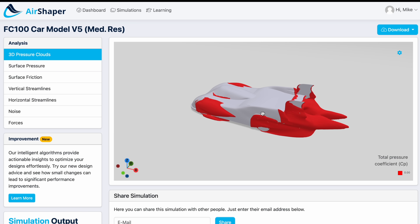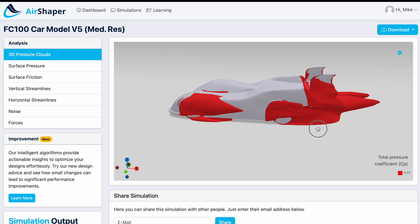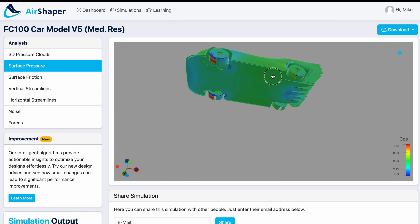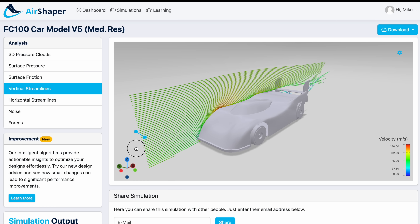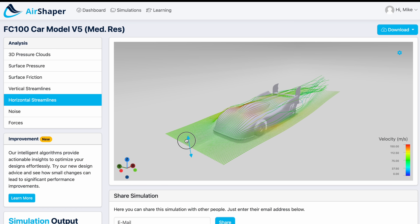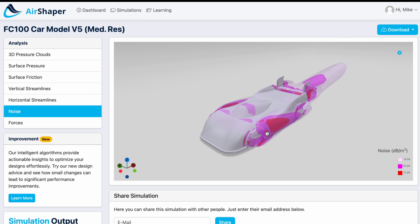In AirShaper we've got the 3D pressure clouds, which show where air is detaching from the car body — you really want to avoid this because it creates drag and slows the car down. Then we've got surface pressure showing high and low pressure zones; you want low pressure under the car for more downforce. You can also play with vertical and horizontal streamlines to see how air follows the car body, which gives really valuable design insights.